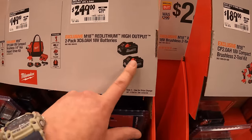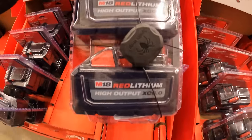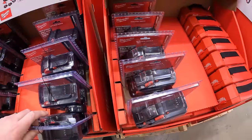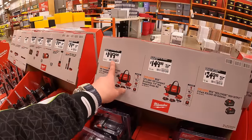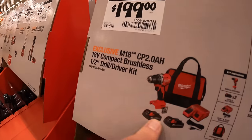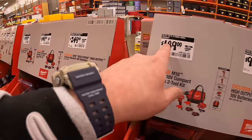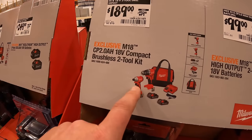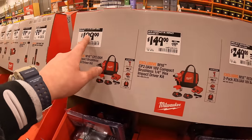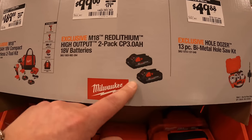$249 for two 6 amp-hour high-output batteries — those are heavy. I think one of the $199 listings might be wrongly labeled because there's a two-tool combo kit — impact driver and drill driver with two batteries, charger, and bag — for only $189. Or $99.99 for two 3 amp-hour high-output batteries.